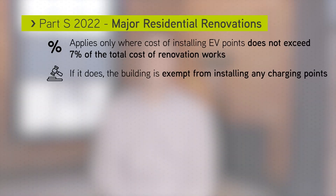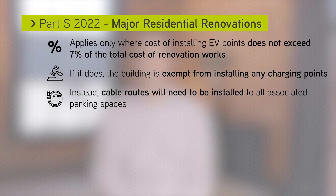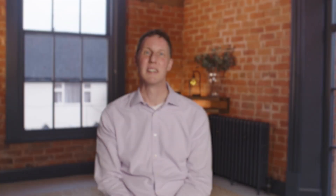This only applies where the cost of installing electric vehicle charging points does not exceed 7% of the cost of the renovation work. If it does exceed 7%, then cable routes are required, unless the cost of installing those cable routes also exceeds 7% — and all of this is excluding VAT.